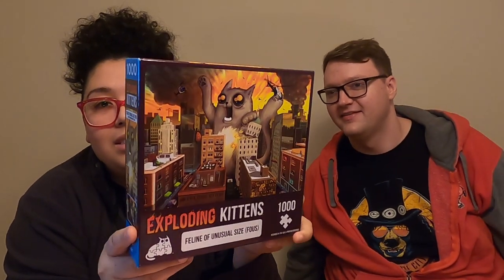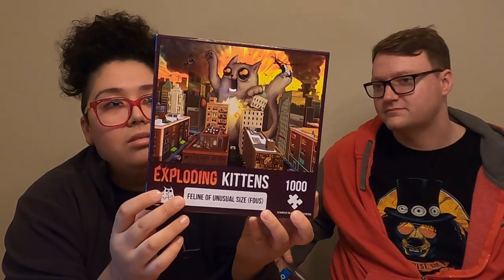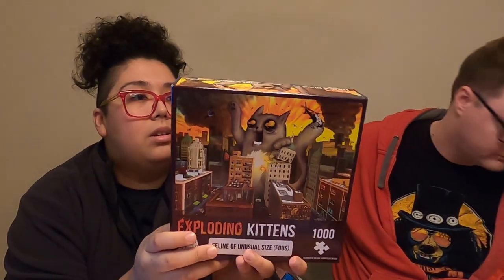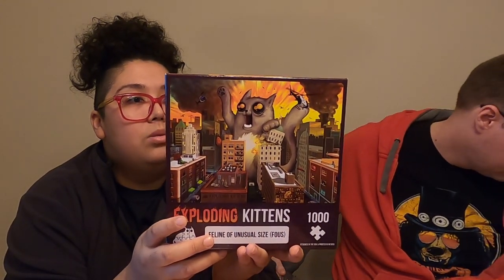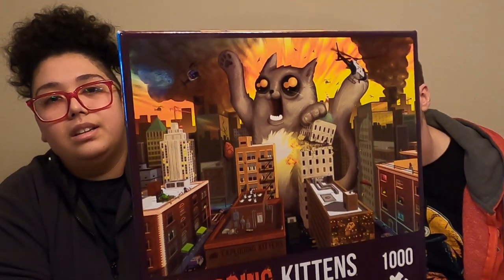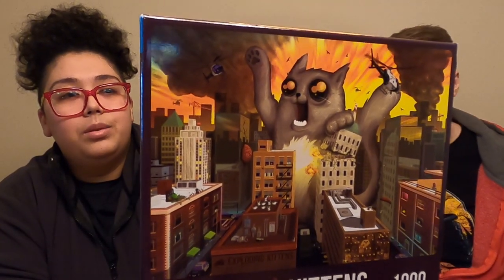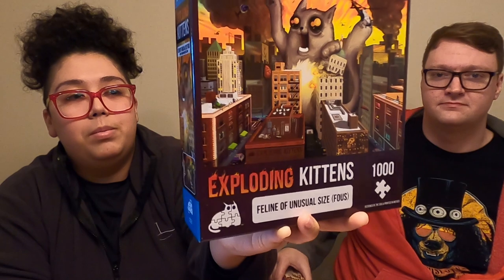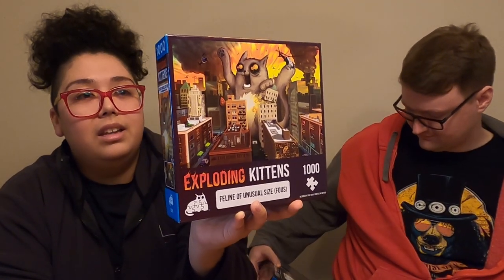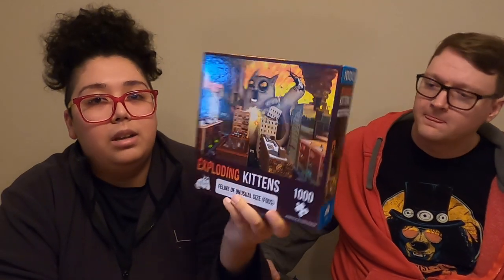The next one is another Exploding Kittens puzzle. This one is called Feline of Unusual Size — a thousand pieces. I've seen a couple of people post pictures of their Exploding Kittens puzzles and they do look like nice quality, so I have high hopes for these.